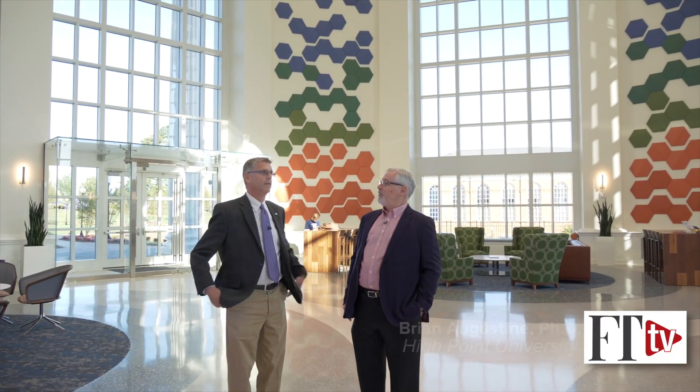This is the Wannock School of Natural Sciences, and this is the grand entrance to the Wannock School of Natural Sciences.